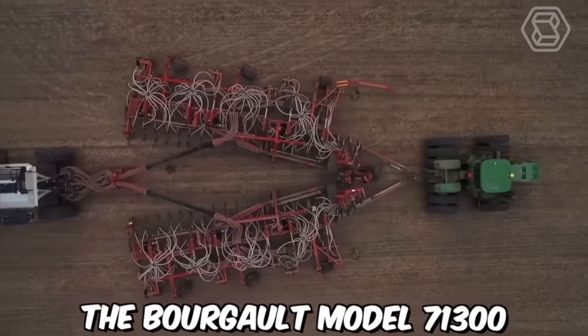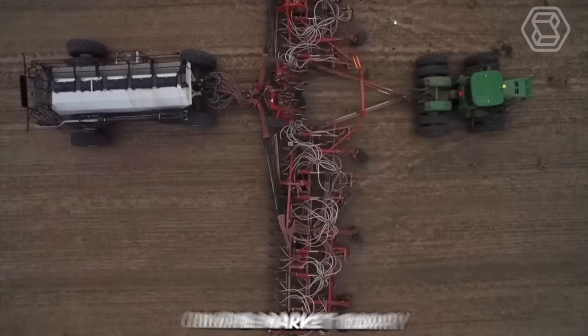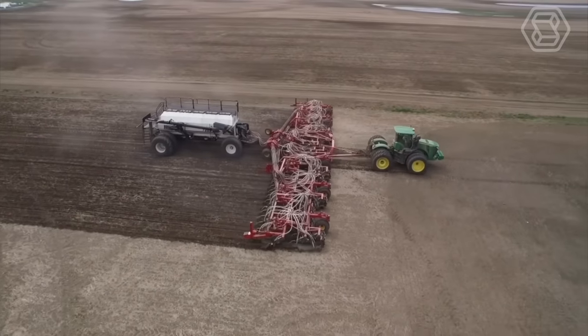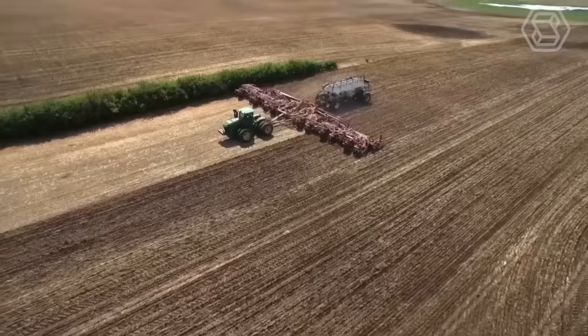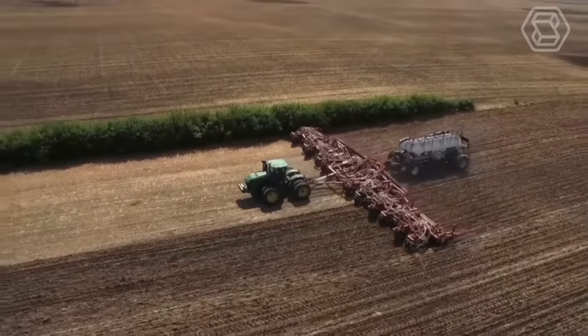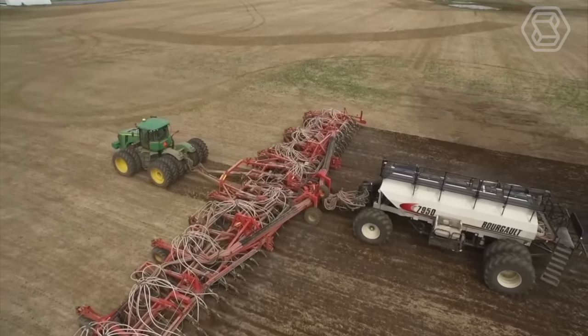The Burgault Model 71300 is one of the largest planters available on the market today. Designed for large-scale farming operations that require high productivity and efficiency, with a working width of up to 130 feet, this planter can cover a significant area in a single pass, making it ideal for large fields and reducing the time required for planting.